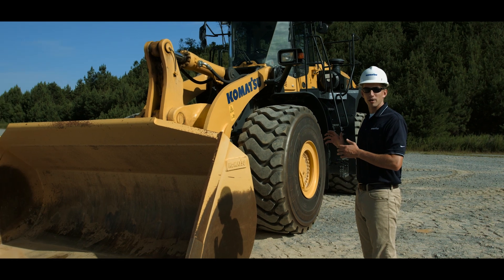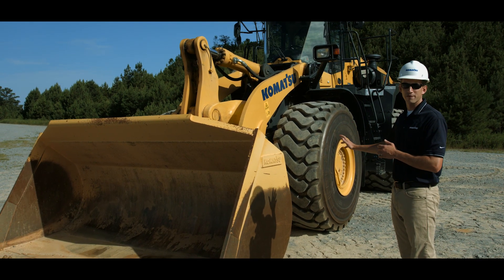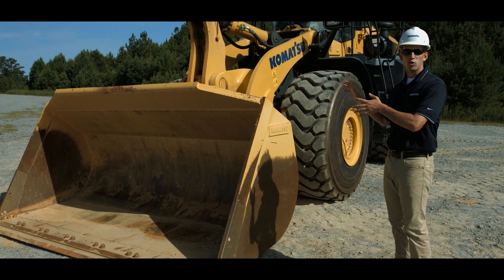When we talk about the benefits of owning our machine, it's important to point out some of the hidden value you get with a WA500-8. First, it's built on a heavy-duty frame, and this is standard. Second, components are Komatsu-designed and Komatsu-manufactured, resulting in world-class Komatsu quality. Let's start by looking at the work equipment.